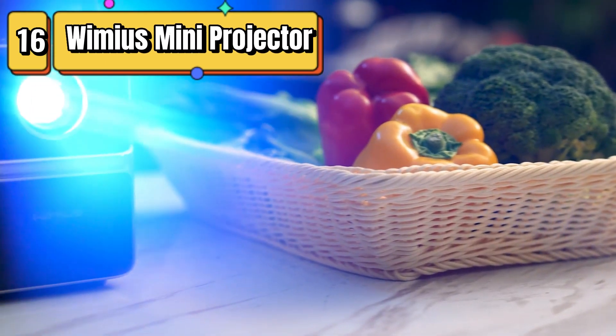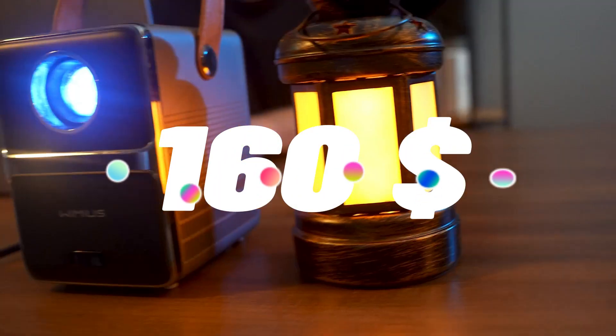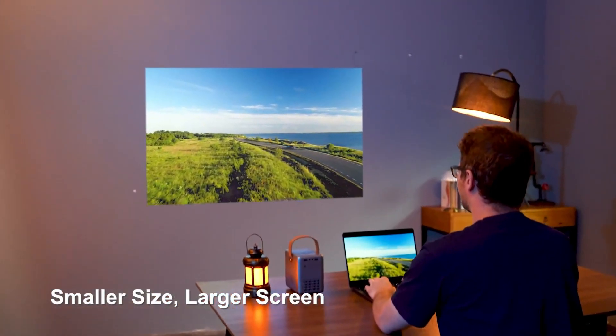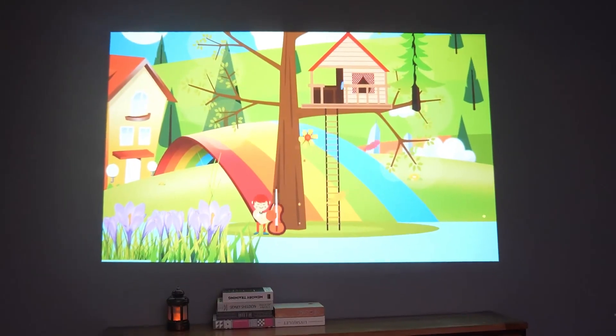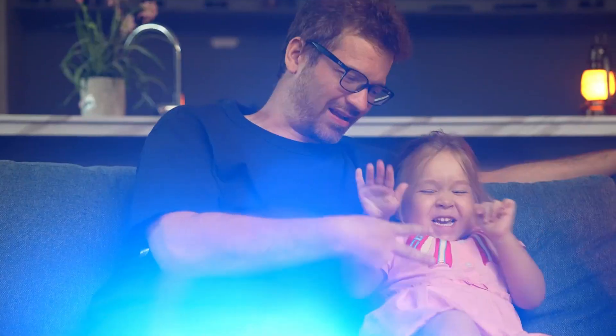Top 16 is a portable movie projector with 5G Wi-Fi and Bluetooth connectivity. It can project a HD image with a 50% zoom capability and up to 300 inches in size. It is easy to set up and use and has a durable design with advanced cooling technology to prevent overheating.